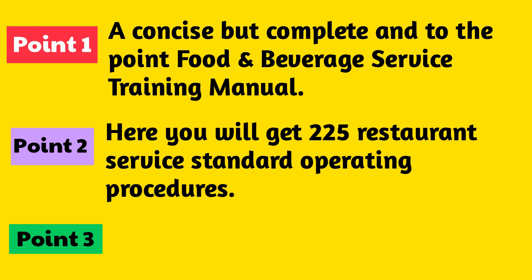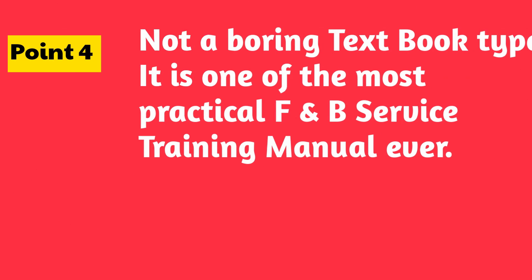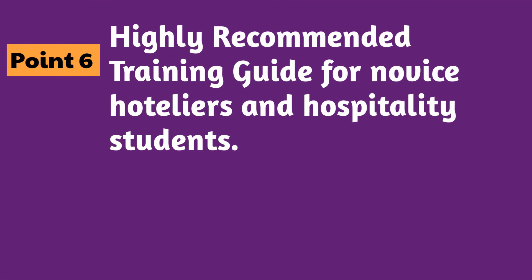Point number 3: written in easy plain English. Point number 4: not a boring textbook type — it is one of the most practical F&B service training manuals ever. Point number 5: no mentor needed — best guide for self-study. Point number 6: highly recommended training guide for novice hoteliers and hospitality students.